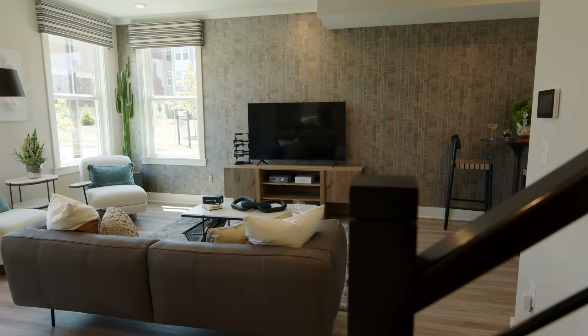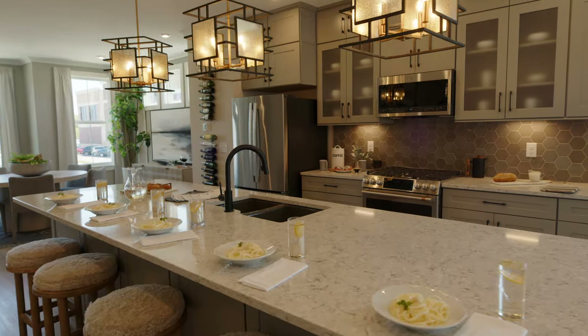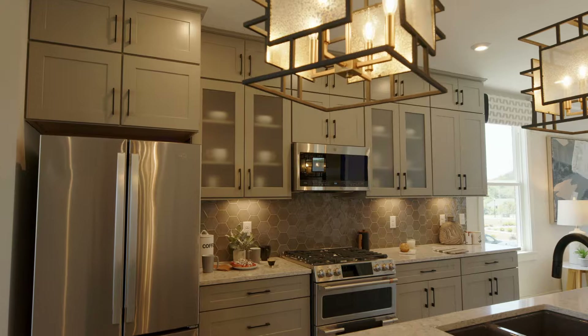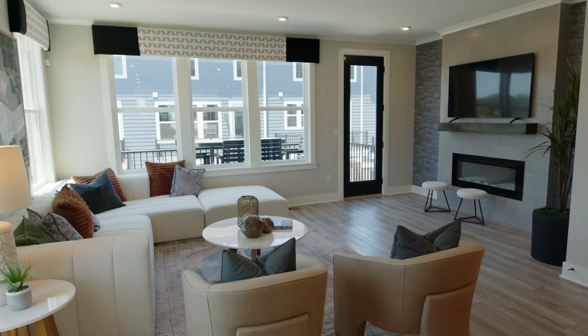When you go up to the main floor living, as soon as you walk up the stairs, you'll see a beautiful central kitchen with a massive island. Not only is your kitchen beautiful, but it's also super functional — solid surface countertops, stainless steel appliances, tall cabinets with a beautiful entertaining space to the right, and an option to add a floor-to-ceiling tile fireplace.